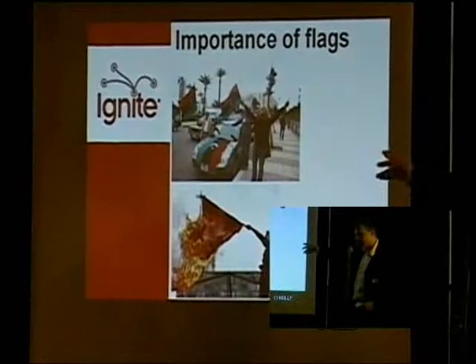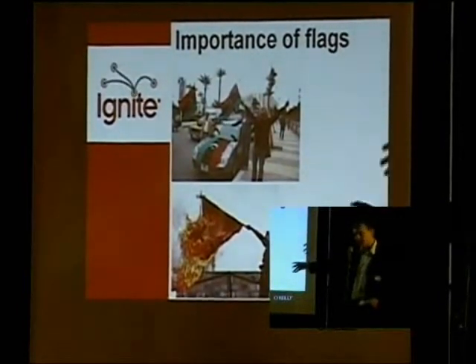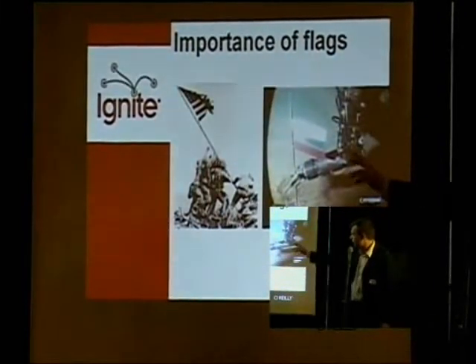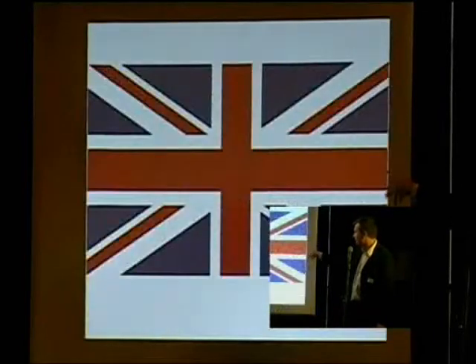More recently, we've got Libya, which I'm sure you're all keeping up with — some of them burning the Danish flag in protest of the cartoons of the Prophet Muhammad, so they're used as a symbol of defiance. The US raising the Stars and Stripes at the Battle of Iwo Jima in the Second World War in the Pacific. And here we've got the Russians planting a flag at the North Pole in order to claim it for themselves.